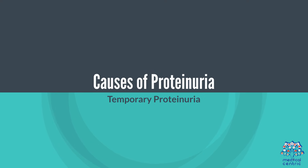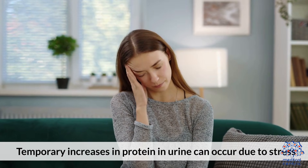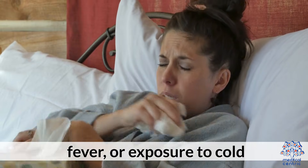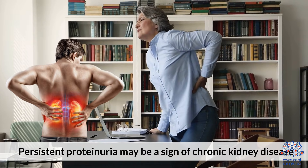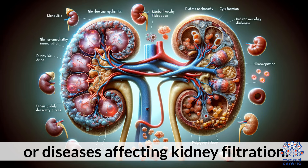Causes of proteinuria. Temporary proteinuria: temporary increases in protein in urine can occur due to stress, exercise, fever, or exposure to cold. Chronic conditions: persistent proteinuria may be a sign of chronic kidney disease, diabetes, high blood pressure, or diseases affecting kidney filtration.